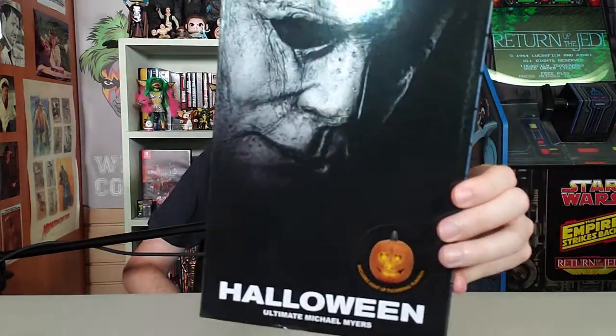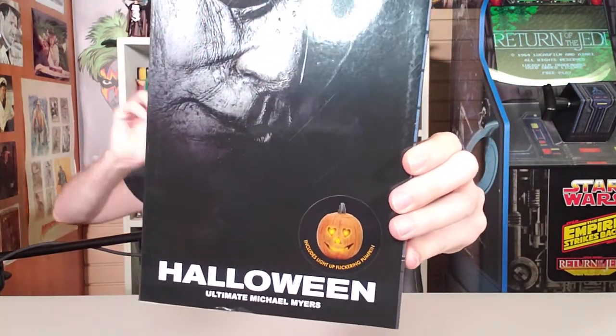This is the Halloween 2018 Michael Myers Ultimate NECA Figure. NECA, NECA, NECA — can't get enough. NECA makes cool toys and I'm way behind, but I am catching up and I'm going to get ahead too. They make such cool toys.